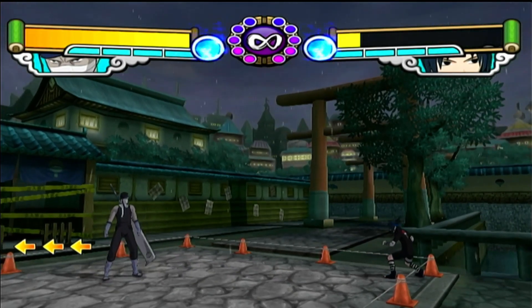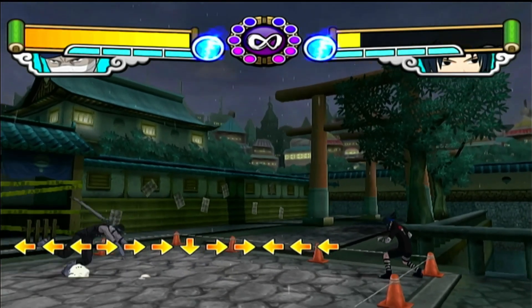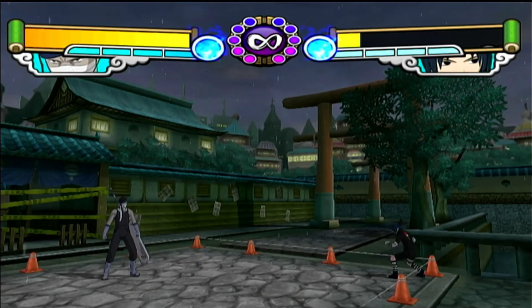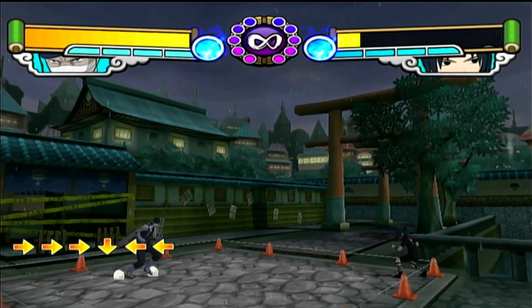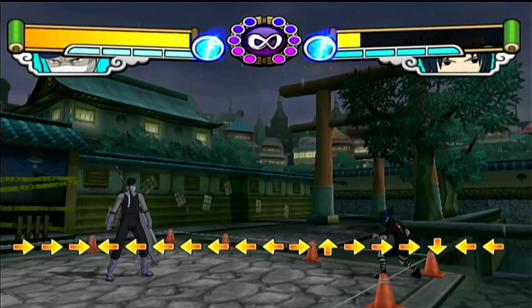I feel like especially with Tatsunoko vs. Capcom, there's a very similar art style to these games. It is cel-shaded, but not as heavy as Jet Set Radio. It's definitely a more shaded approach, which I think works very well for this. I really like the way this looks graphically, especially when you consider this is a GameCube game. I kind of like the way this looks more than the older Ultimate Ninja games.